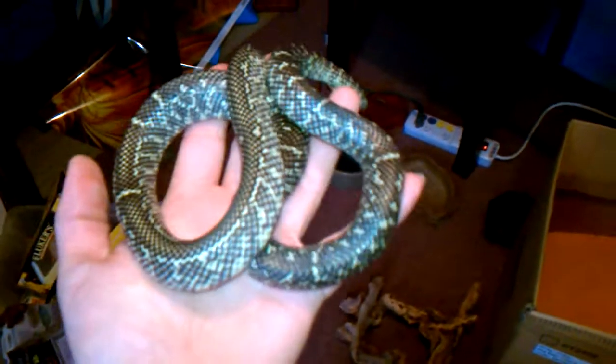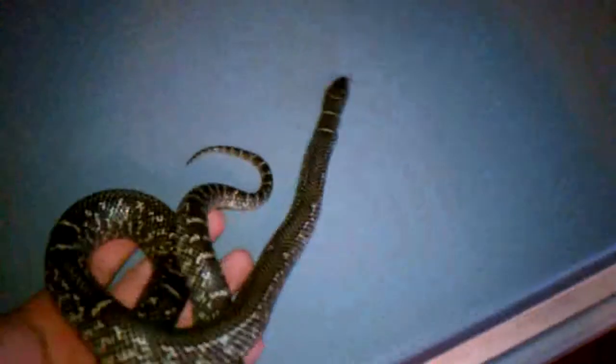All right, so I just want to do a little update on the Florida 2. It's getting pretty big. Still looking good. He's doing the shed — you can see underneath it's all gray. But he's getting big. The pattern's looking cool. It's getting big now.